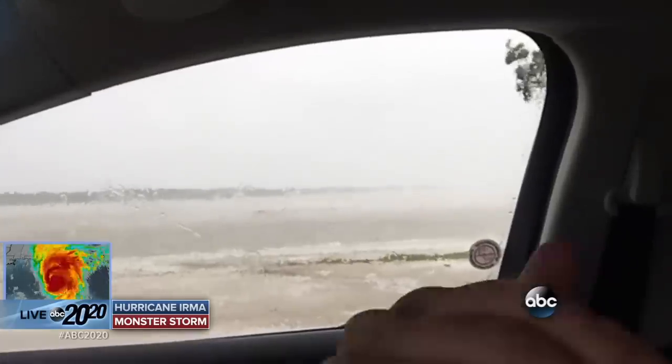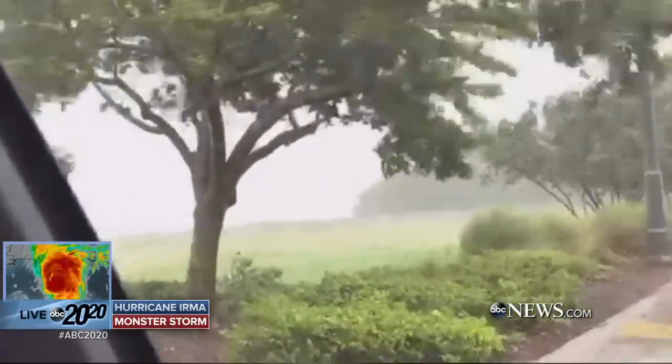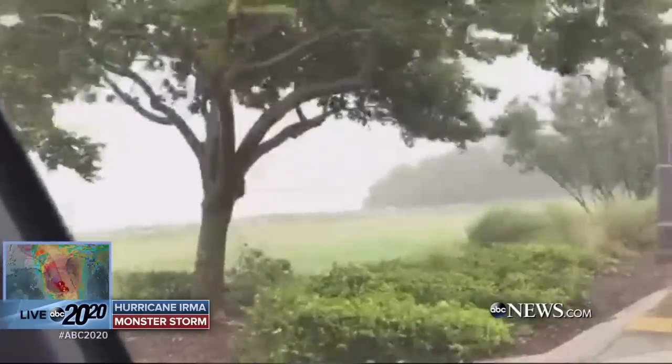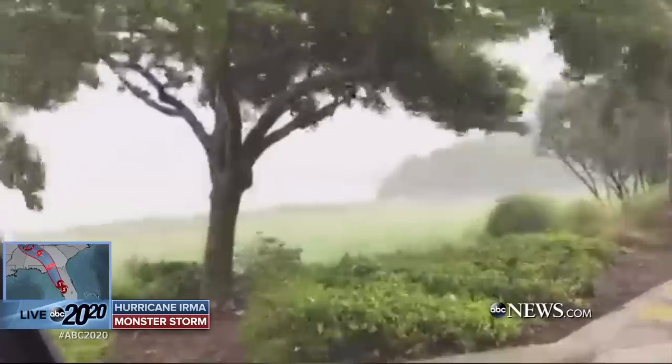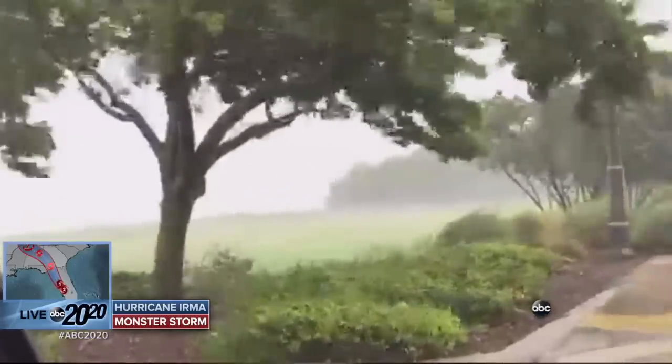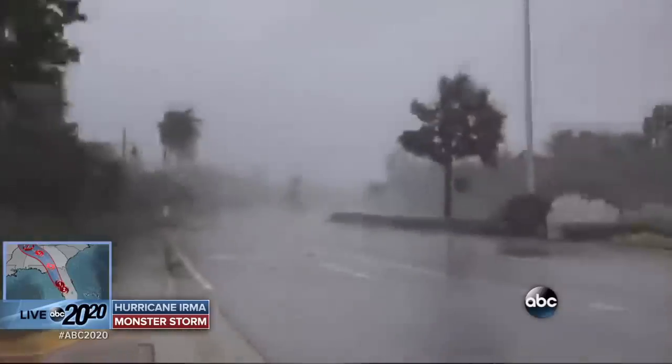That's my plan right now in this general area. As we're going to total whiteout conditions, as the main 90 to 100-mile-hour winds are approaching now, we're going to total whiteout — white vapor now coming off the channels. And the saltwater, it's just a white solid wall of white coming inbound now to Marco Island. Look at this. Total whiteout now.